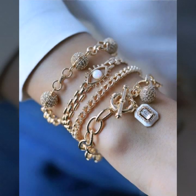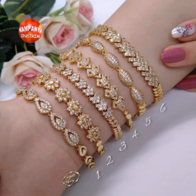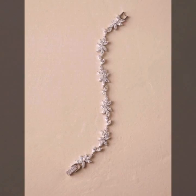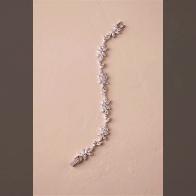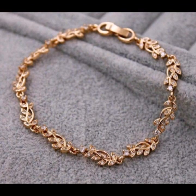So stylish ideas of leaf designs, alphabet designs, circle and square designs, and beautiful ideas of twist designs, very stylish chain designs, and very attractive beauty designs with stones and pearls, gemstone, and diamond.